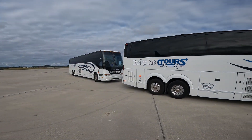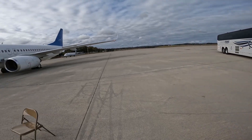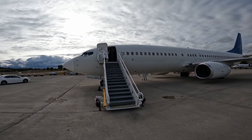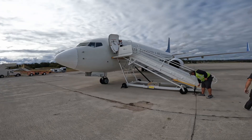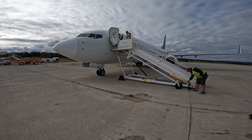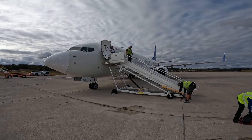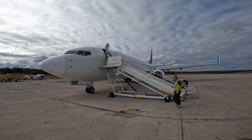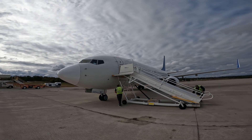We need some buses out here on the tarmac. There they go — got them in. There they go, up on the plane, getting ready to head to College Station, Texas. Here they come. The boys are ready to get out of town, aren't they?